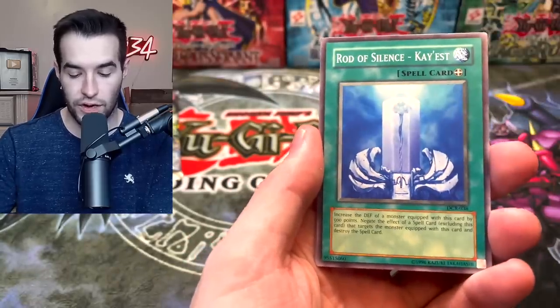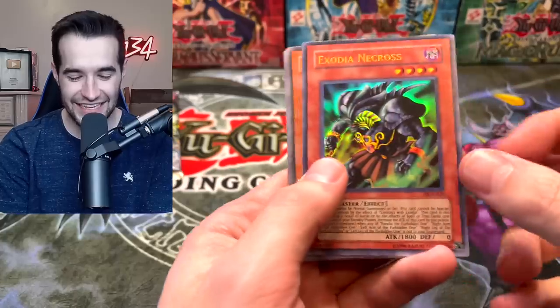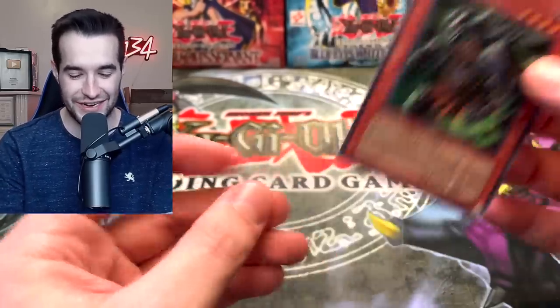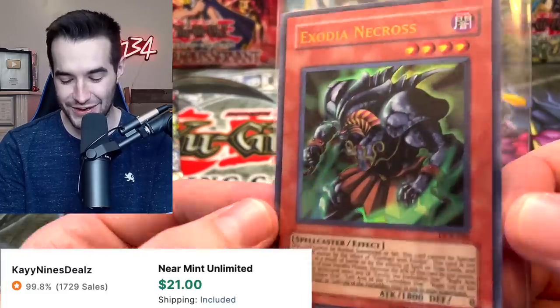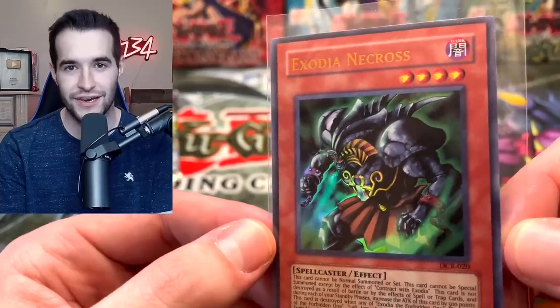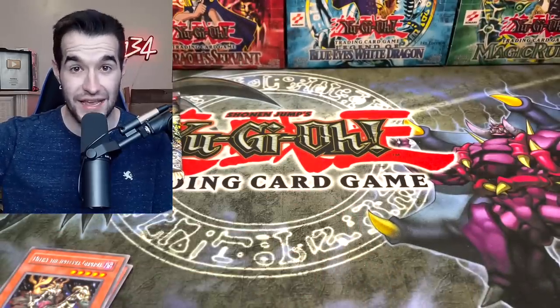Dark Crisis pack — Keldo, Dragged Down to the Grave, Rod of Silence, Case... Exodia Necross! I called it, I sensed it — the dark lord Exodia Necross! Very nice, that is awesome! Who remembers the video where we pulled two of these out of the original unlimited packs? Fantastic pull — the pulls have been amazing today.